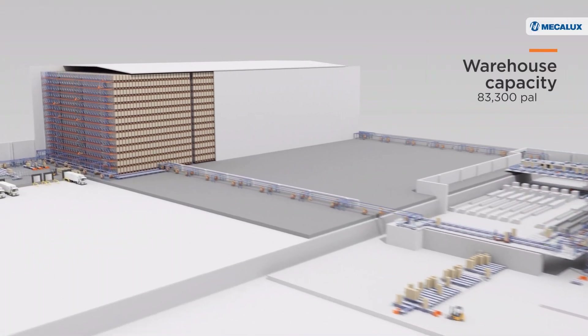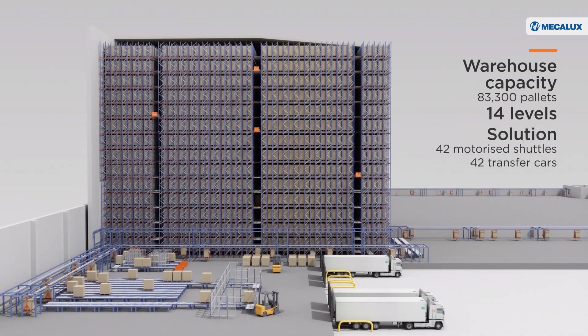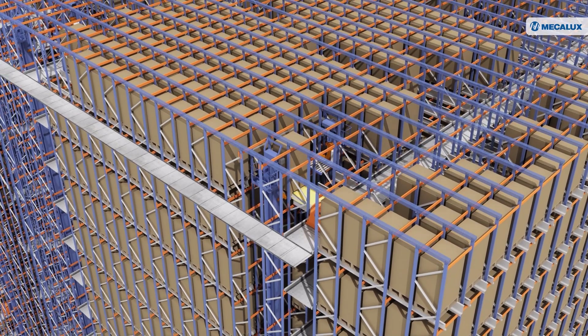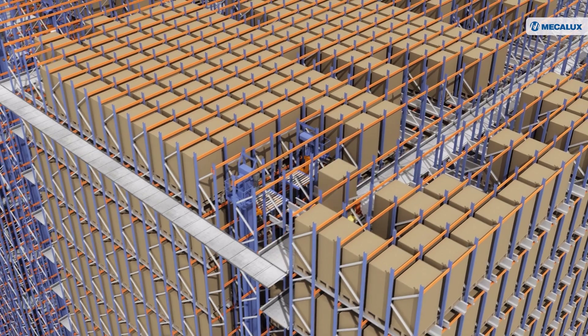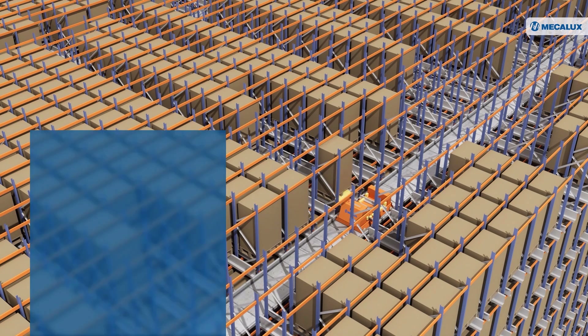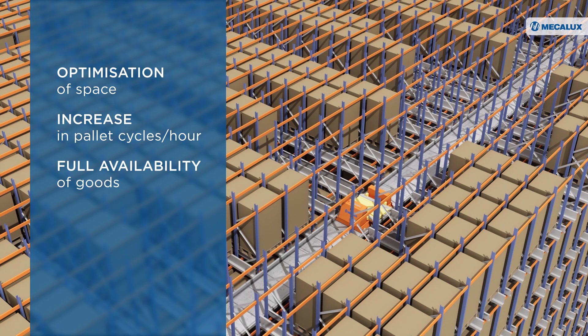With capacity for more than 83,000 pallets, the warehouse has 14 levels and 3 aisles in which 42 transfer cars operate. The lifts installed on the ends of the automated warehouse transport the pallets vertically to the different levels of the storage system. Each transfer car moves horizontally within the structure to reach the channel assigned by the EZWMS software where the motorized shuttle stores or retrieves the pallet. The automated pallet shuttle system from MECALUX has significantly increased the number of pallet cycles per hour. The goods are fully available and errors due to manual handling have been eliminated.